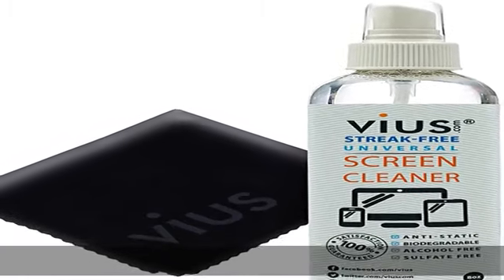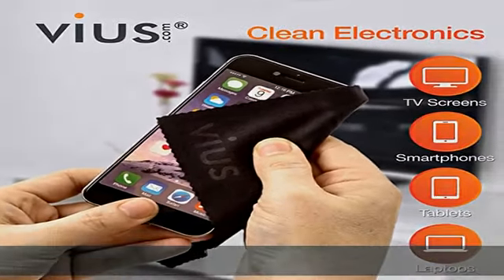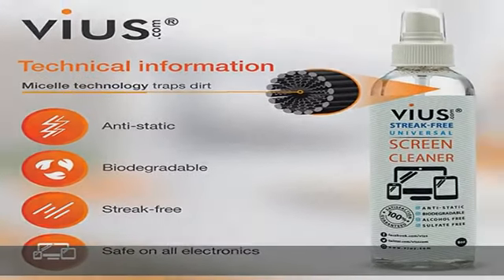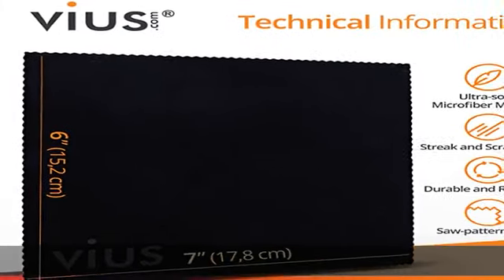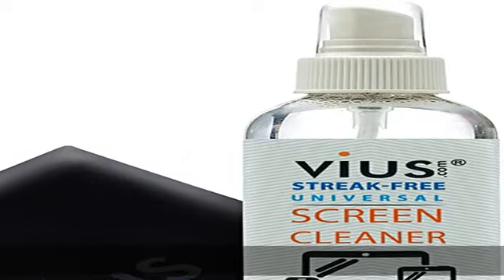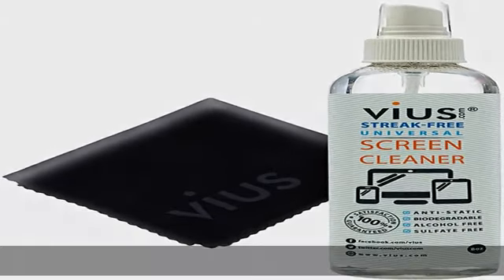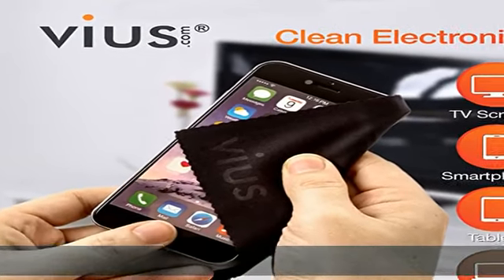Totally a must-have. Effectively cleans and protects all electronic screens and displays. This essential screen cleaning solution is specially formulated for modern electronics and will not scratch delicate surfaces. The unique formula is engineered to be 100% biodegradable, anti-static, non-toxic, alcohol-free, sulfate-free, ammonia-free, and phosphate-free. Check the description to get this product today at the best price.